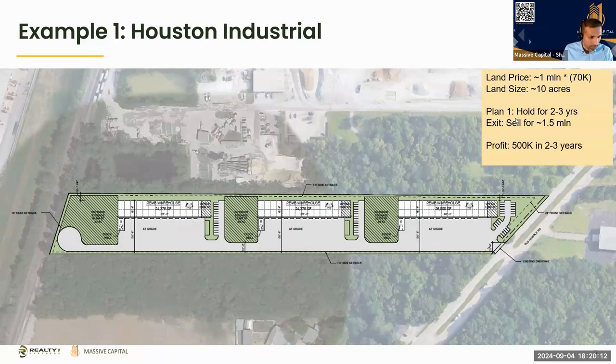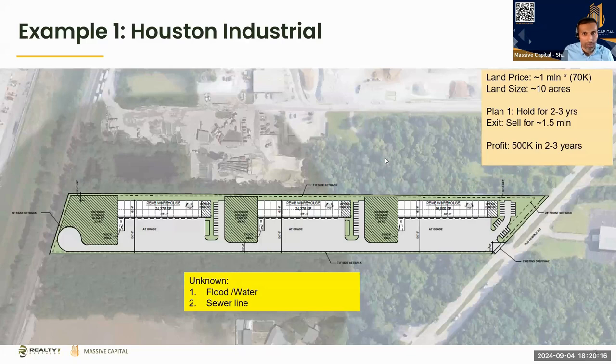As we got into it we decided to explore more. When we bought this land, what was unknown to us was the flood containment, water, and sewer line. We said we're buying it as a piece of land and the appreciation will kick in — we bought at 15 to 20 percent savings from market, giving us a 30 to 40 percent spread: one million to one and a half million over two years.